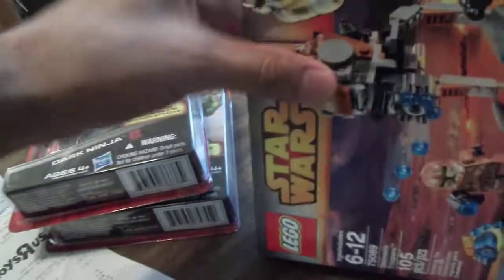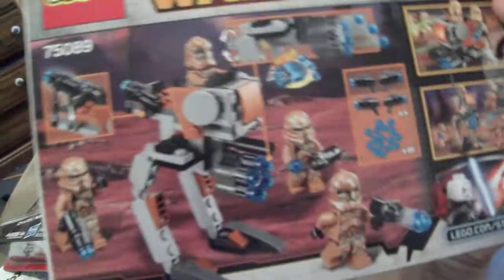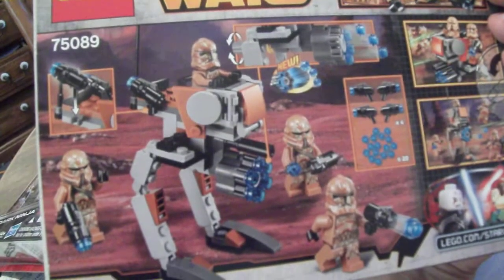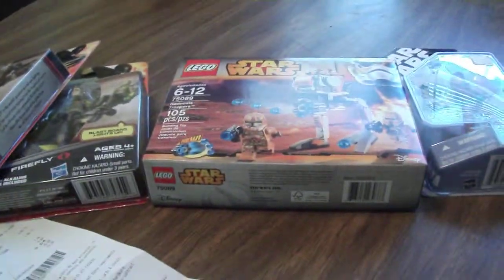And then lastly, I went to the Lego store and picked up the Geonosis Trooper Battle Pack. I'm looking forward to building this — it's a pretty cool looking set and I'm looking forward to checking out these little minifigs. But yeah, that's my little toy haul for today. Hope you enjoyed watching.